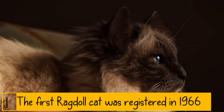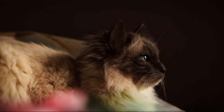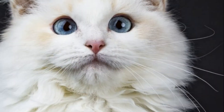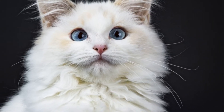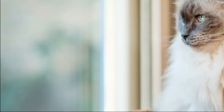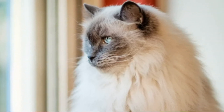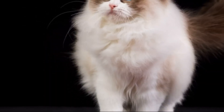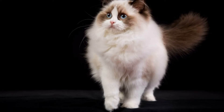The first Ragdoll cat was registered in 1966. The Ragdoll cat isn't a new breed of cat. It was created by an American breeder who lived in Riverside, California. She registered the first Ragdoll on December 30, 1966 and named him Daddy Warbucks. Baker, a breeder who lived in California during the 1960s, is credited with creating the Ragdoll. Baker found a long-haired white cat, domesticated it, and then mated it with another long-haired cat, selecting for personality traits like friendliness and having long plush fur. Today, we know and love these big soft cats.